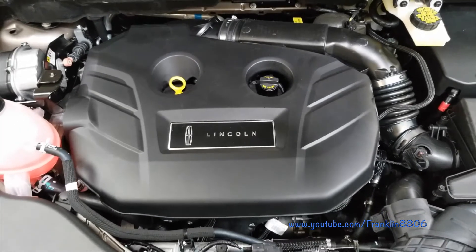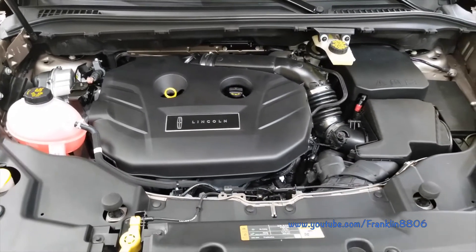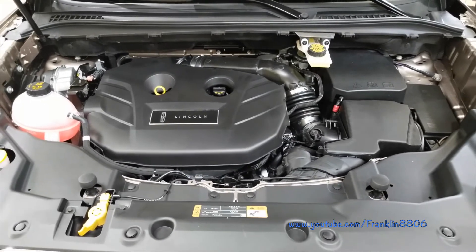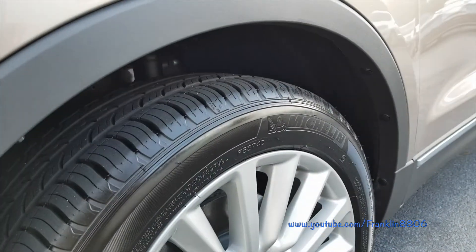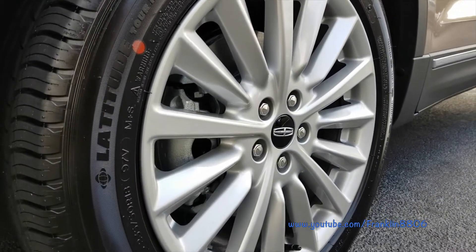Under the hood, you have a choice of two engines: a 2.0-liter 245-horsepower, or a 2.3-liter 285-horsepower inline four-cylinder. Both can be had with two-wheel or all-wheel drive.